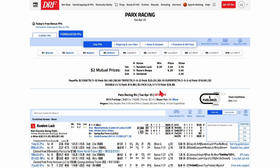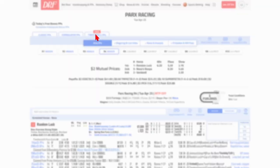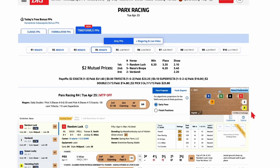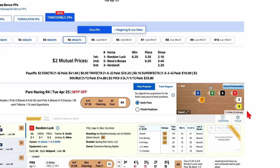In this video, we're going to take a look at one of the most recognizable features in Timeform US: the pace projector. The pace projector predicts the early positions of every horse in a race, displaying the runners after the opening quarter-mile for sprints, and after the opening half-mile for routes.